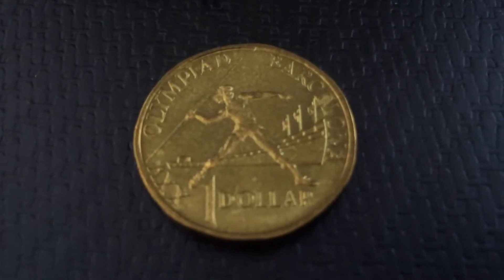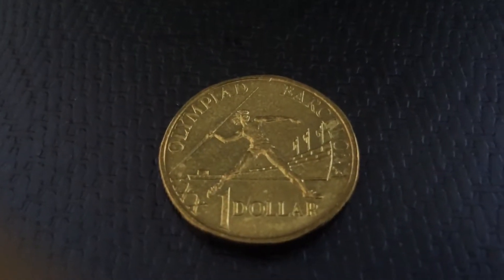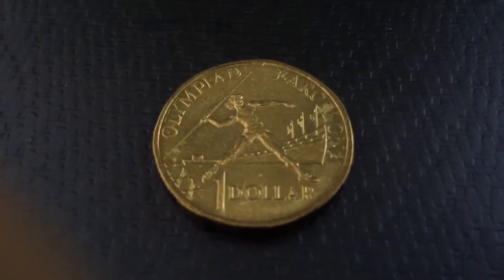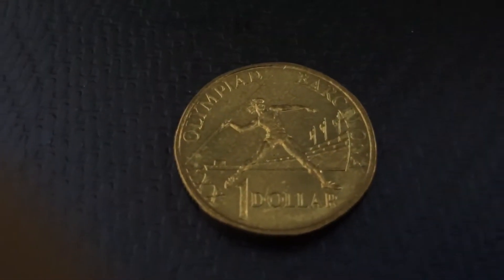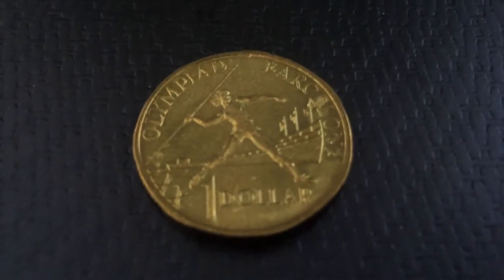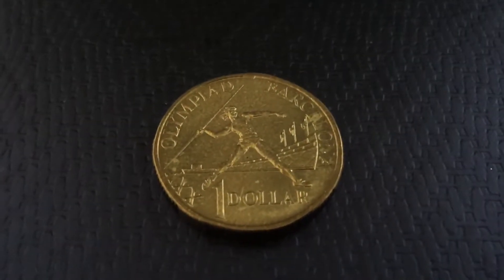Now how many were minted? For mint sets, around eleven hundred thousand something, but for the wallet version around sixteen thousand nine hundred — something like that — were released, and they were also issued for the wallet and Royal Australian Mint show.